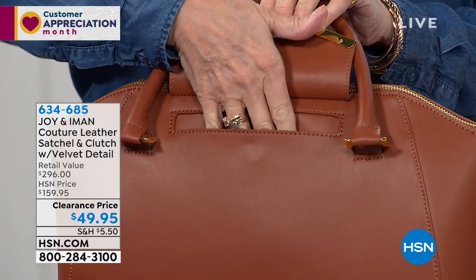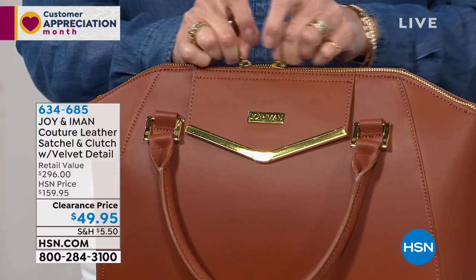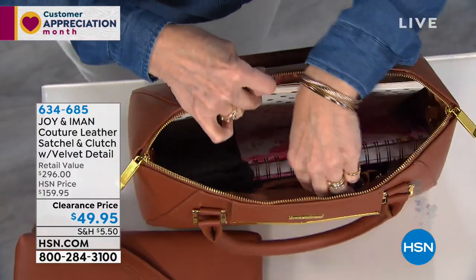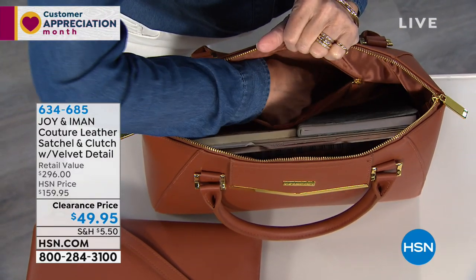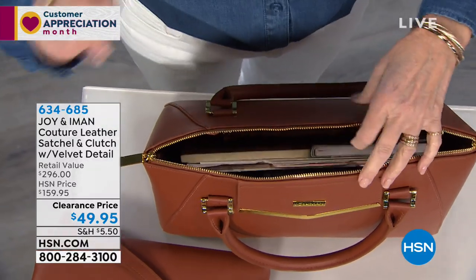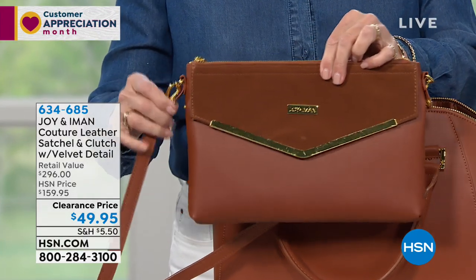Your phone, keys, snacks, tissues, even a scarf can live in that front pocket. Then you've got gold gliding double-pull self-repairing zippers. Open it up — beautiful dyed-to-match lining, six interior pockets, slots for pens, phone, snacks, and an RFID zippered compartment on the back. No need to worry about credit cards or passports. Plenty of room to keep everything organized.